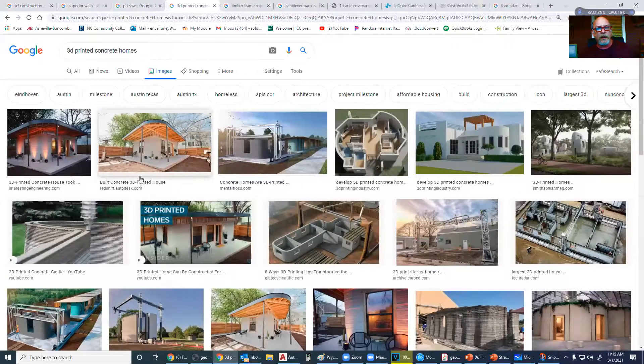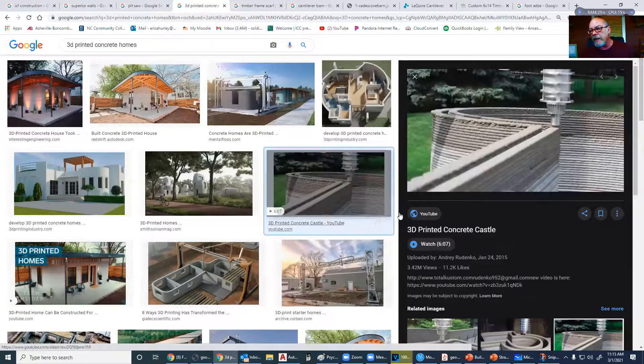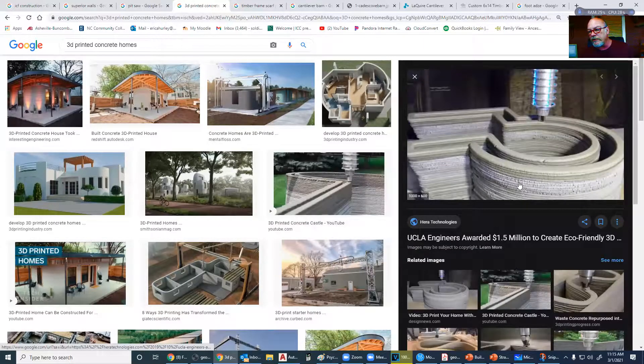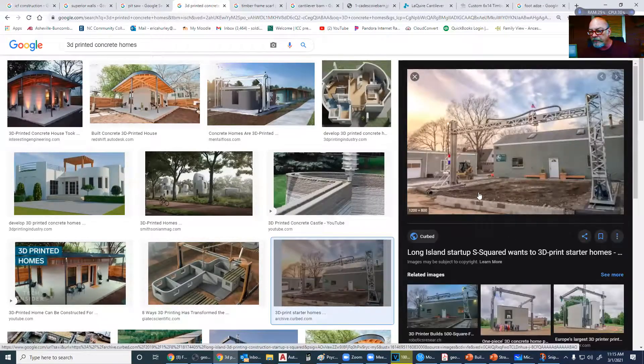The 3D printed concrete home is on its way in. Basically, this is a CNC router — like a 3D printer that you can see — and it squirts out a little bit of concrete and goes through a pattern. This is a double wall type thing, so you can throw your insulation in here, and this can be set up almost anywhere.